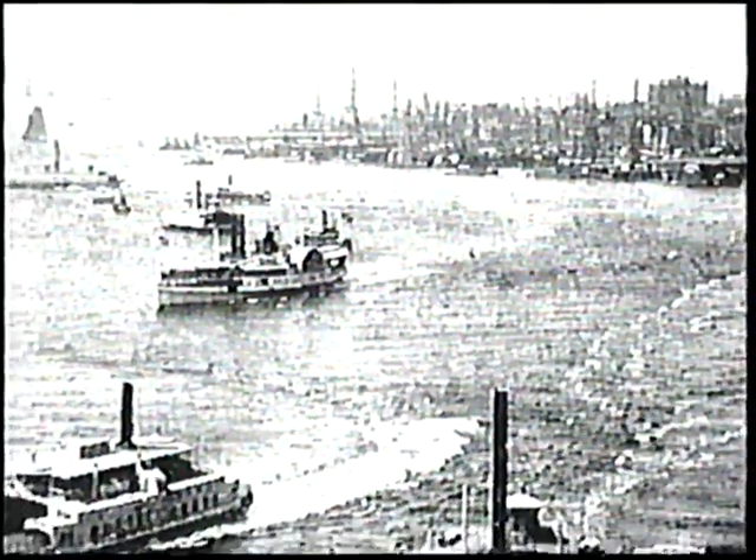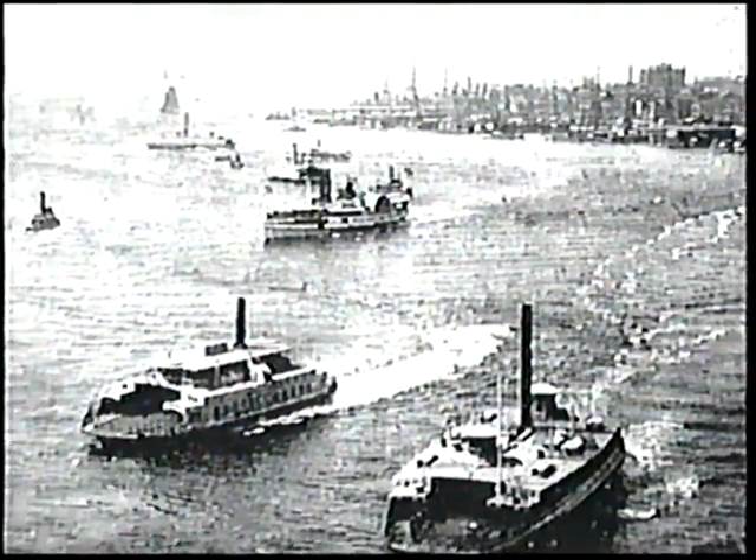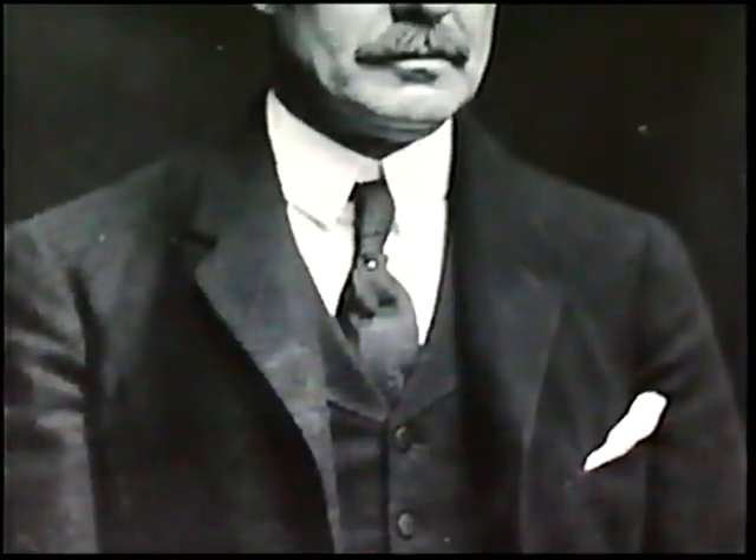Cassatt was determined to find a better way than ferry boats to shuttle 72 million people across the Hudson. The solution would be one of the most ambitious engineering feats in history. Building a bridge or a tunnel was no easy task — the river at the point of the Pennsylvania ferry crossings was close to a mile wide and 65 feet deep with strong tides. No engineering project to date had confronted such a challenge. Cassatt began by putting in charge his assistant, Samuel Ray.